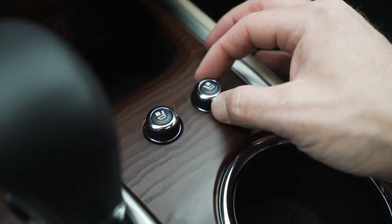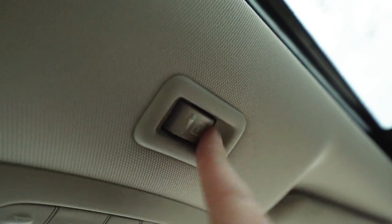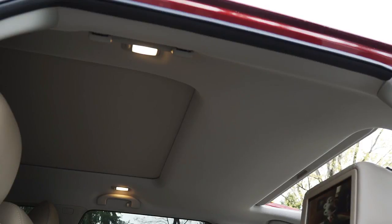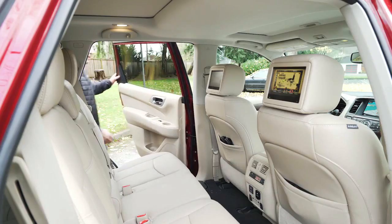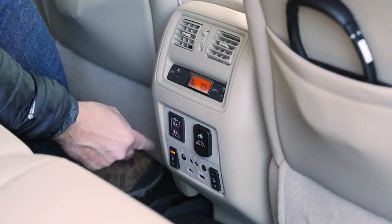Strengths include a good value proposition and a flexible interior, while its standings are hurt by dated electronics and sloppy handling. Overall, the aging Nissan's lack of outstanding qualities means that it mostly fades into the background of its highly competitive segment.